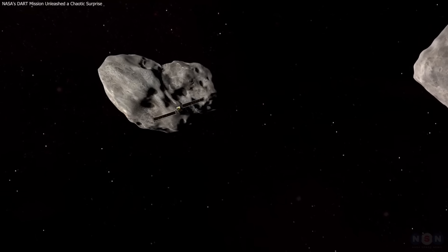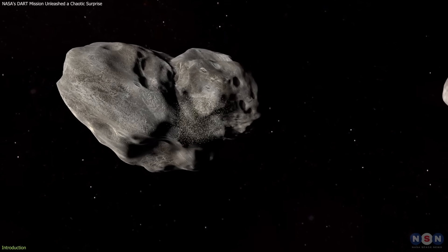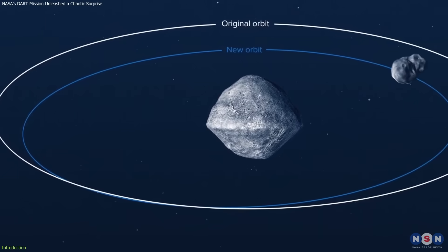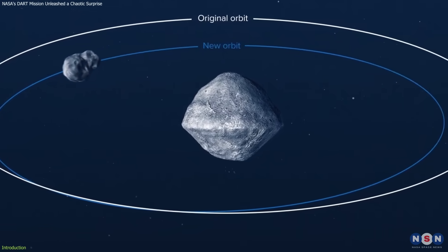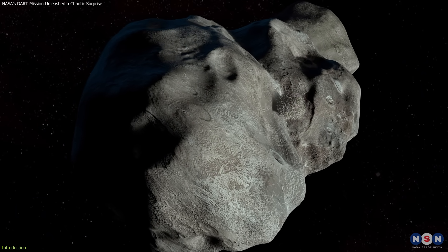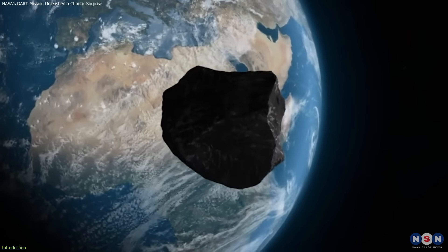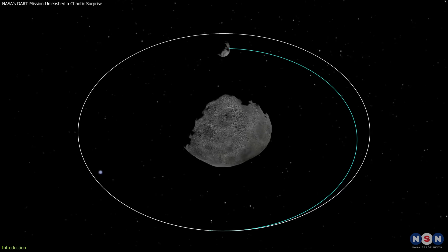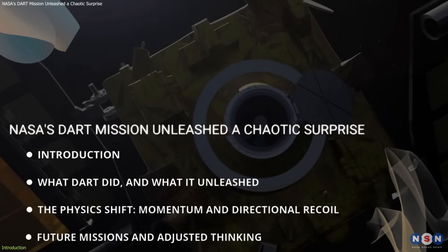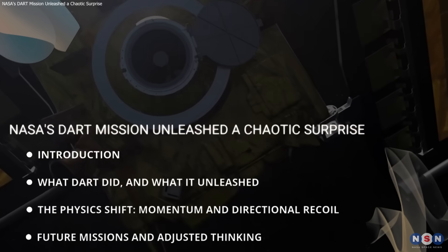In September 2022, NASA's DART spacecraft successfully hit Dimorphos, a small asteroid moon, marking the first time humanity altered the path of a celestial body. The impact was part of a planetary defense test meant to prove that we could deflect an asteroid heading toward Earth using a kinetic strike. It worked, but new findings show that the outcome was more complicated than we thought. Let's explore what this means for planetary defense.